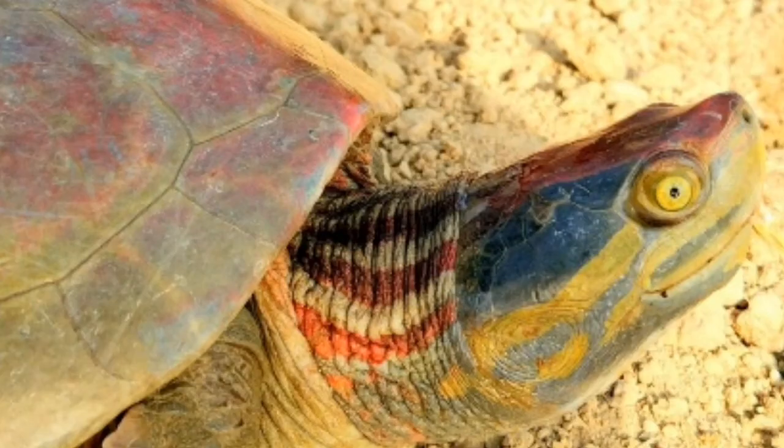The turtles like to bask in the sun on land. In the breeding season, the heads and necks of male turtles exhibit bright red, yellow, and blue coloration. The females excavate nests in which they lay clutches of up to 30 eggs.